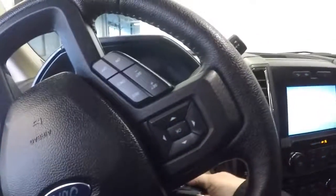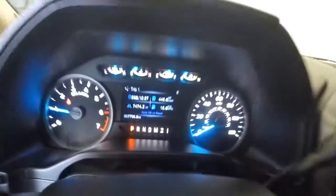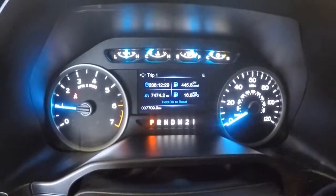Let's start it up. Starts right up. Everything mounted on your steering wheel. Only 7,474 miles.